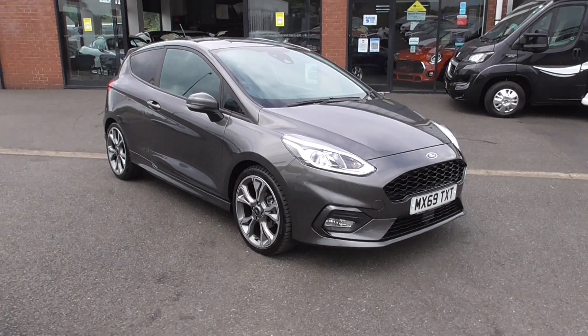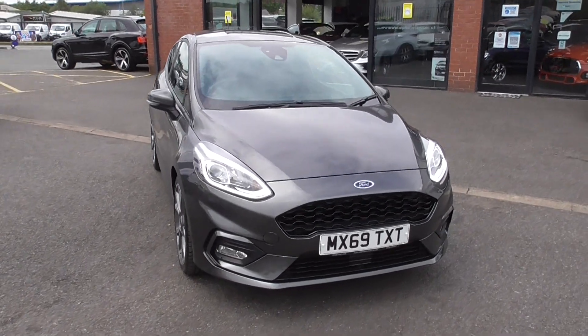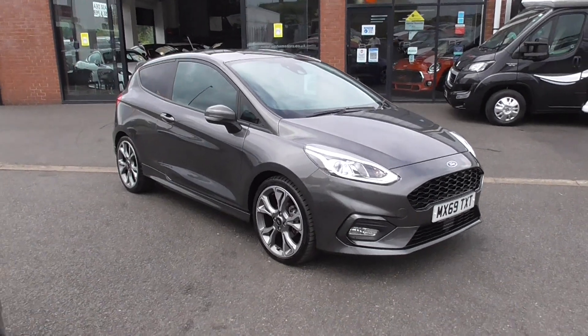Hi, welcome to Alfa Motors here in Wigan. My name's Dominic and today I'm excited to show you around this lovely 2019 69 Reg Ford Fiesta ST-Line X.